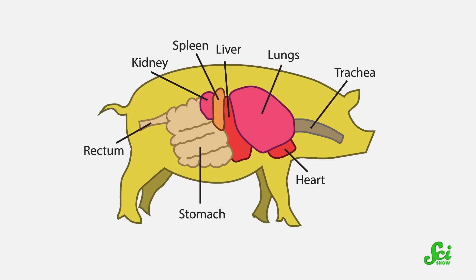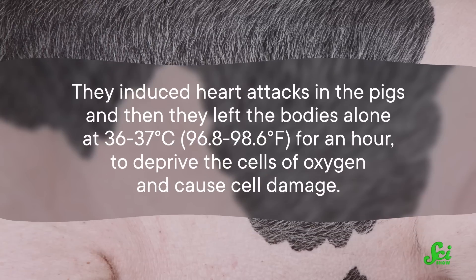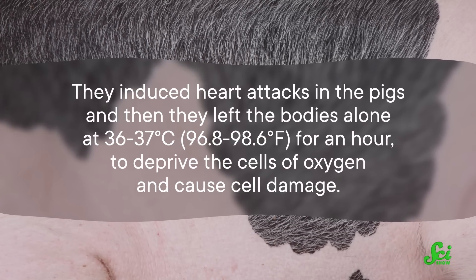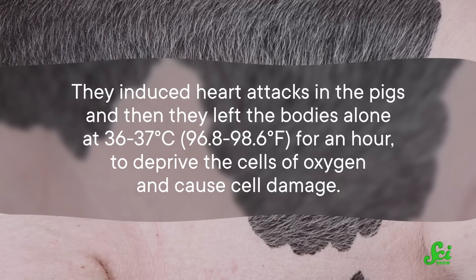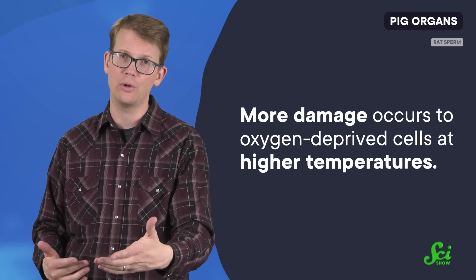OrganX builds on previous work restoring oxygen flow specifically in the brains of model organisms, and the researchers were confident enough in that technology to expand it to the whole body in this preliminary research. In the new study, they used pigs — a great stand-in for humans due to their similar size, body functions, and even genetics. They induced heart attacks on the pigs, and then left the bodies alone at 36 to 37 degrees Celsius for an hour to deprive the cells of oxygen and cause cell damage. That's just under normal body temperature for healthy pigs — done on purpose because more damage occurs to oxygen-deprived cells at higher temperatures, which is why donated organs are put on ice.